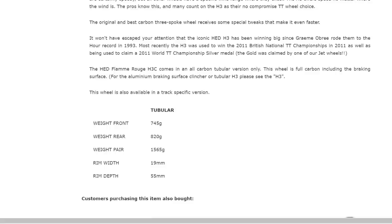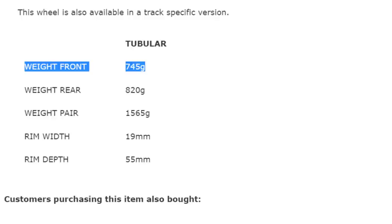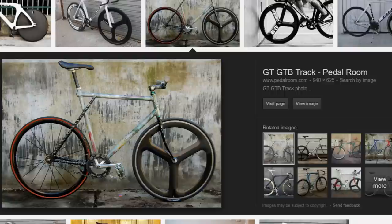The second type of 3-5 spoked wheel is the carbon race wheel, and these are made to provide the ultimate weight and aerodynamic benefits. These race wheels are seriously light. For example, the front HED H3C weighs 745 grams, compared to the 1,050 grams of the standard box section wheel.